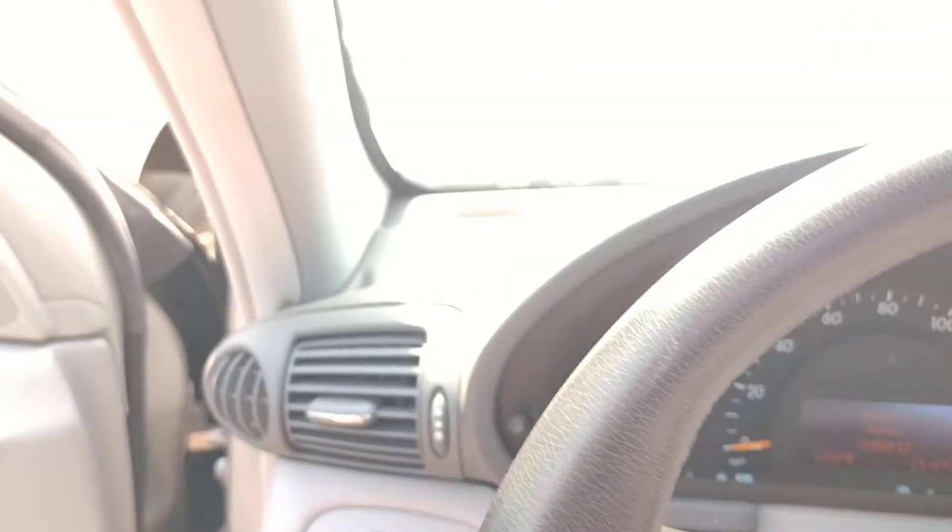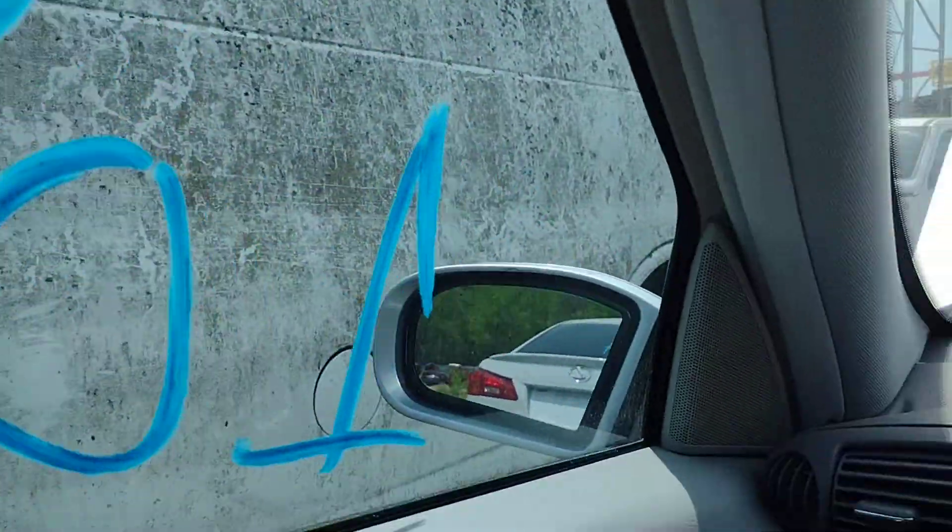AC is cold, which I love. Let's put it in reverse real quick — there's reverse. Now let's put her in drive — and there is drive. So we have a good motor and transmission in this unit.